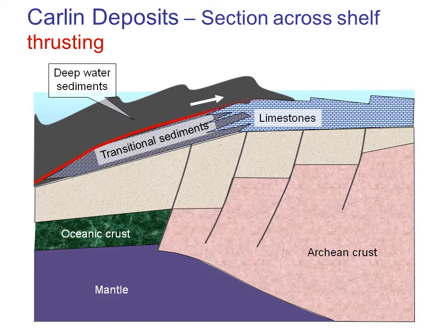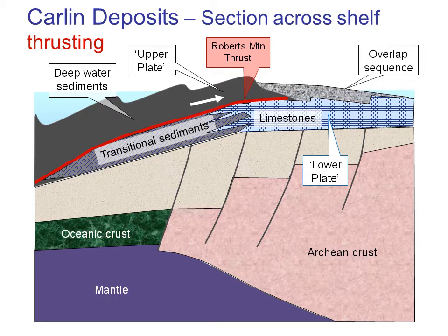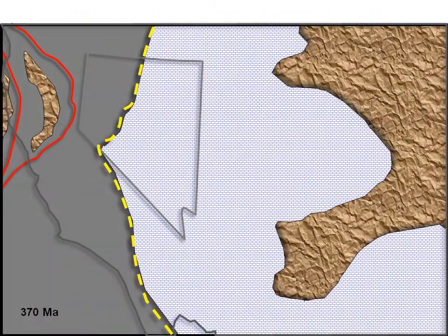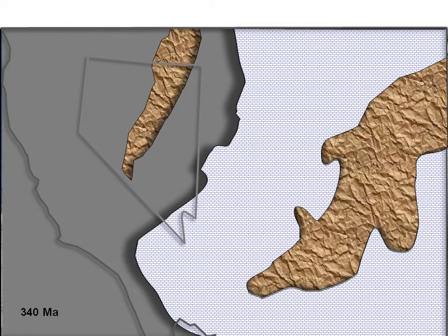The sediments continue to be pushed eastward across the shallow shelf, riding on a thrust fault known as the Roberts Mountain Thrust. The deepwater sediments above the thrust are collectively known as the upper plate, while the carbonate and transitional rocks below the thrust are known as lower plate rocks. The pile rises above sea level and starts to erode, dumping coarse sediments known as the overlap sequence in front of it. By 340 Ma, those deepwater sediments produce a new mountain chain that forms an elongated island now being eroded. This new mountain chain straddles modern-day Nevada and the area of the Carlin and Cortez corridors.